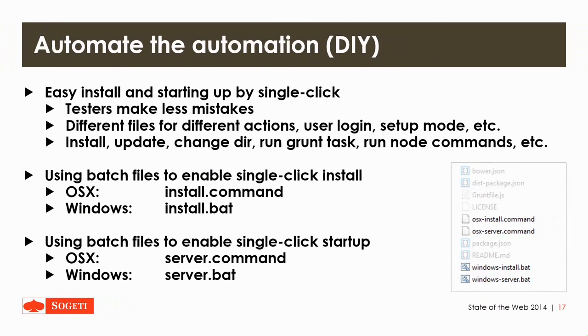And then there's Automate the Automation, which is a do-it-yourself project I came up with. It allows you to single-click a few Node tasks or whatever tasks you want to run, which will allow you to install or run a server or run your development tasks very easily. It makes sure that there aren't any mistakes, typos, or wrong versions, which is pretty handy if you're going to start with these web projects.